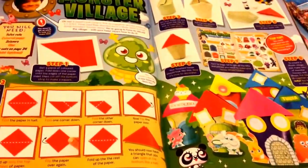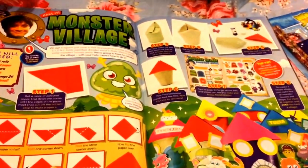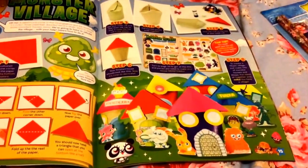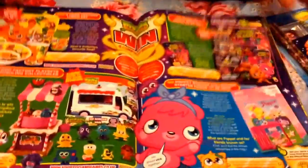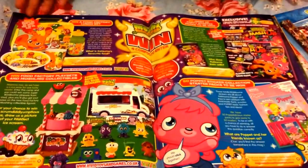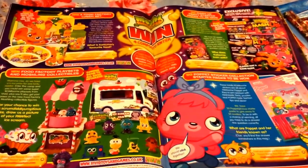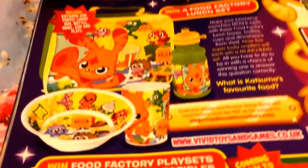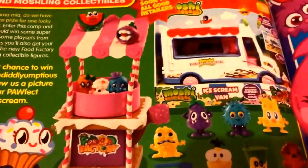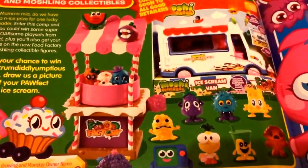It's a Monster Village — you can make your own little Moshi monsters village, and I think that looks really cool and really fun to make. Then there's a page that tells you what you can win, all the deals and new stuff. This is brand new — I haven't seen this before and it looks really, really cute.